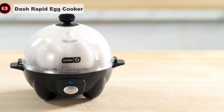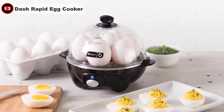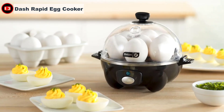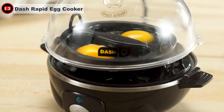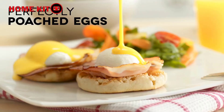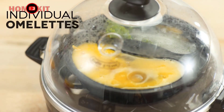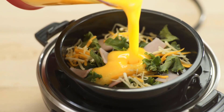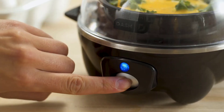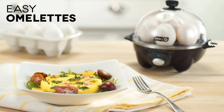Cooking eggs is simultaneously the easiest and the hardest job in the world — they're so unpredictable, especially when you're trying to hard boil them, and it's always impossible to judge when they're actually done. In comes the Dash Rapid Egg Cooker, a fully hands-off device that cooks your eggs to perfection: hard-boiled, soft-boiled, poached, scrambled — you name it, this thing's got it covered. On top of that, it has an auto shut-off feature that makes sure you don't overcook them.